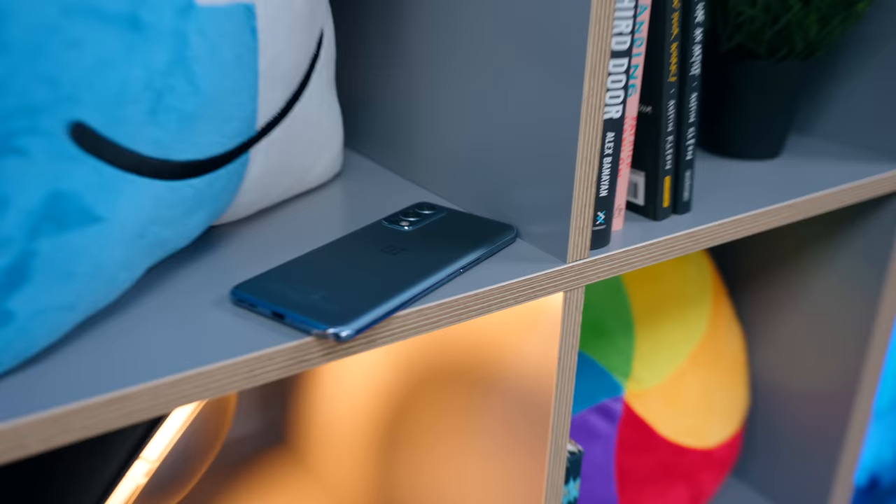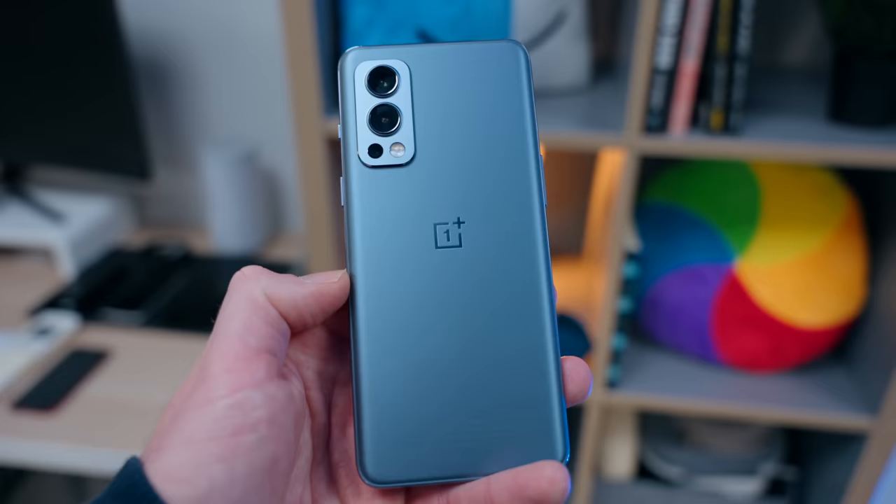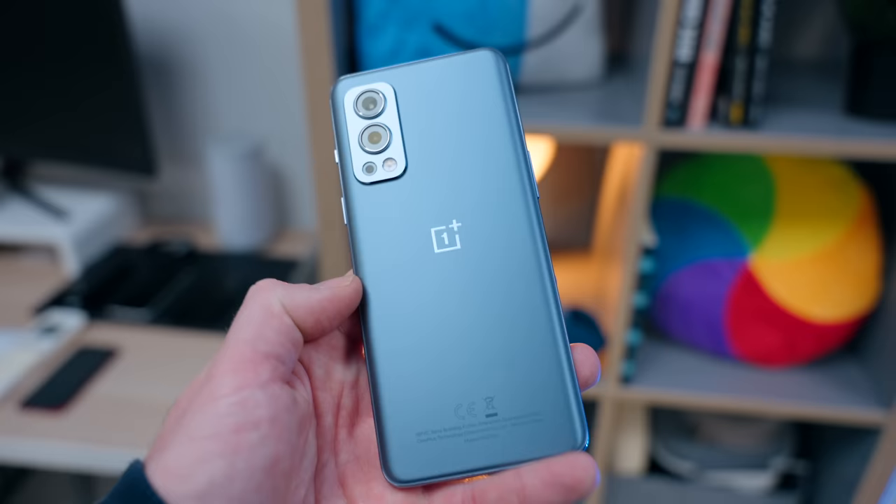Next we have the OnePlus Nord 2 5G, available for about £370. It's 5G ready and comes with 8GB or 16GB of RAM. It's got a 6.4-inch AMOLED display with P3 colour and a 90Hz refresh rate, three lenses — standard, ultra-wide, and monochrome — night photography support, and around 22 hours of battery life. It's really well-built — it feels almost iPhone-like — and out of all the iPhone SE competitors here, this is the nicest looking and probably the best built.